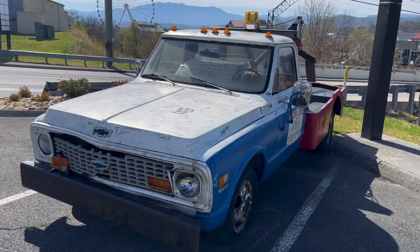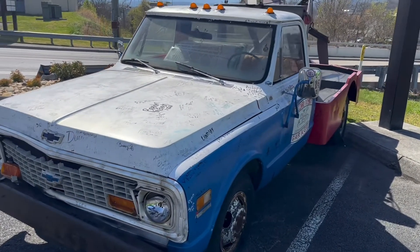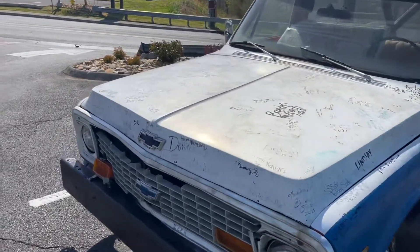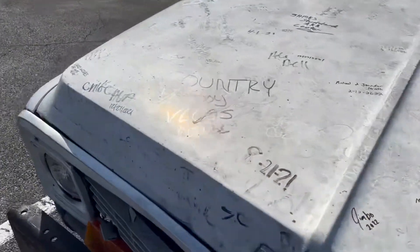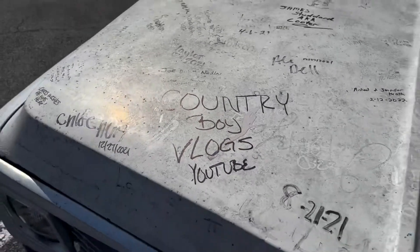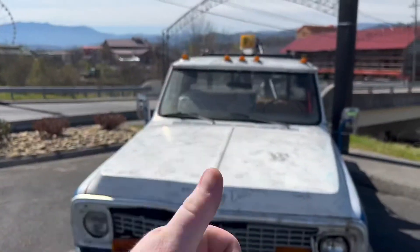Alright y'all, that's going to do it for Cooter's here in Pigeon Forge. They do have the Cooter's Garage tow truck sitting up front here and you can also sign it. So I'm going to put Country Boy Vlogs YouTube on there. If you're new here, go and hit that subscribe button and give this video a big thumbs up if you enjoyed it.